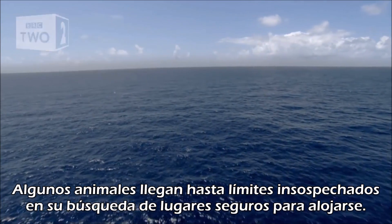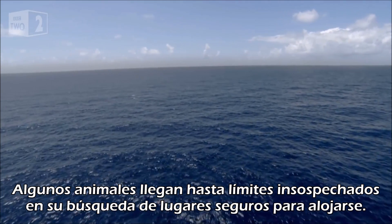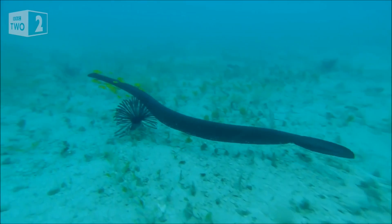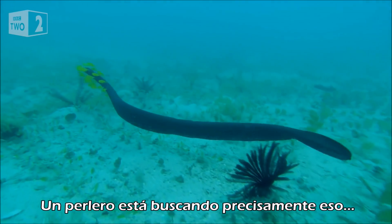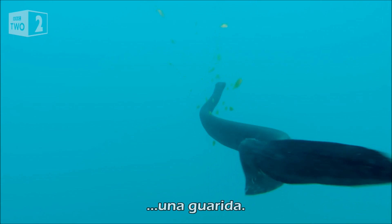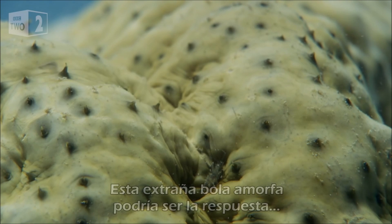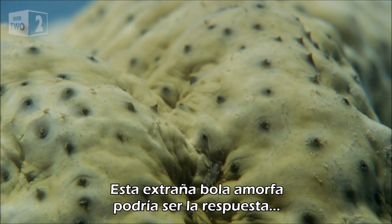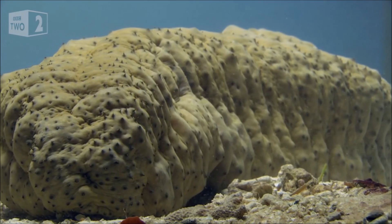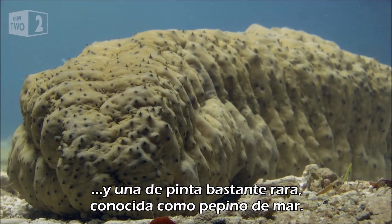Some animals go to quite extreme depths in their quest to find a secure place to lodge. A pearlfish is looking for exactly that — a hidey hole. This cumbersome oddball could be the answer: a rather strange looking lump known as a sea cucumber.